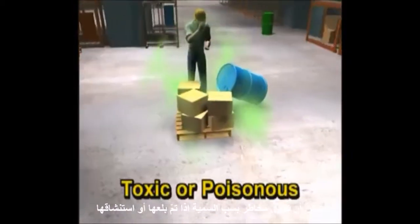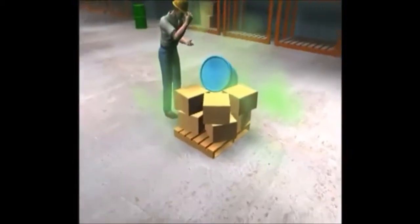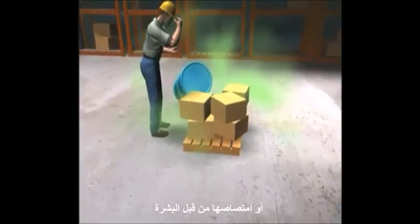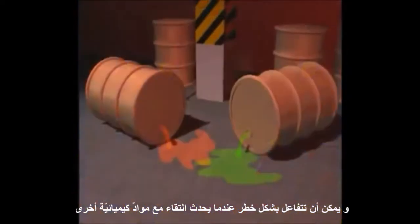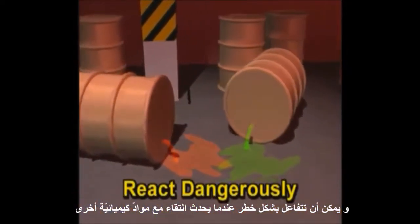They can be toxic or poisonous if swallowed, inhaled, or absorbed through the skin. They can burn skin on contact. And they can react dangerously when they come in contact with other materials.